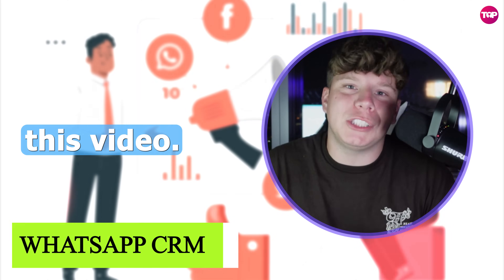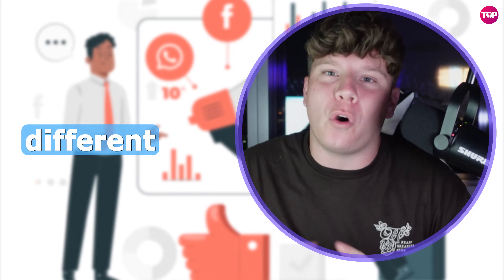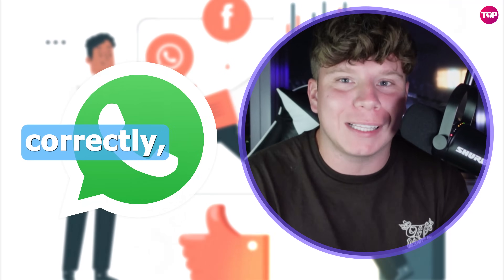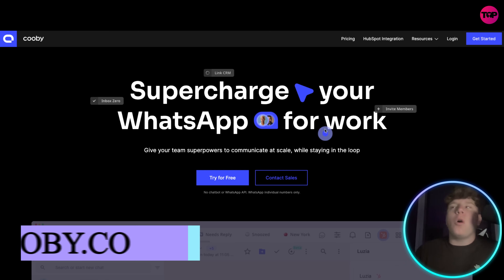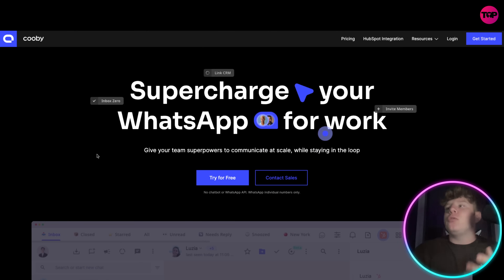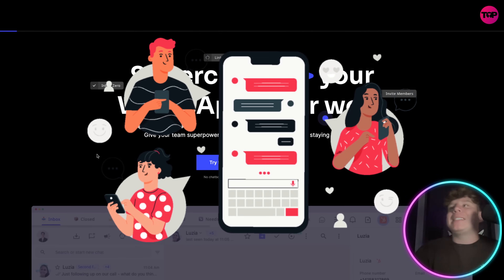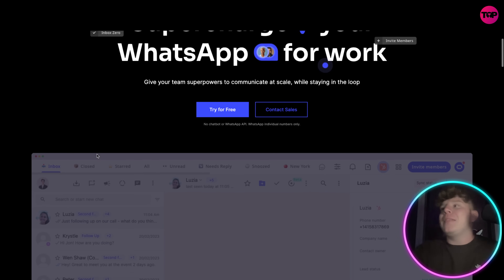If you have a problem with WhatsApp you need to be watching this video. We have found a CRM that is killing it online — people are using this for all different kinds of businesses. If you are running a business and you haven't been using WhatsApp correctly, stay tuned. We're looking at Cooby — C-O-O-B-Y dot co — where you can supercharge your WhatsApp for work. It gives your team superpowers to communicate at scale while staying in the loop at all times.